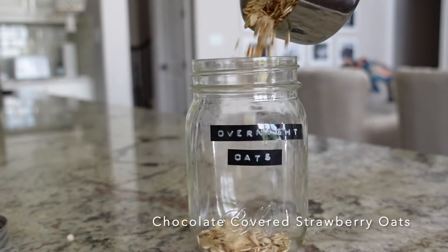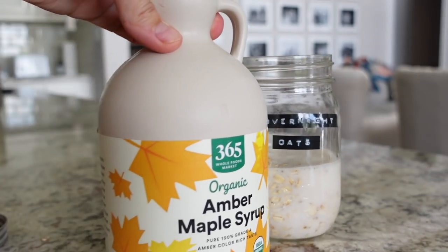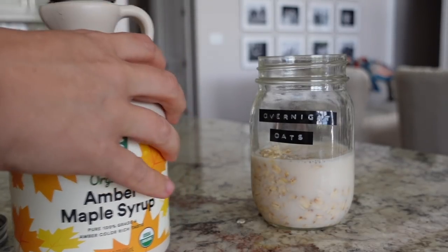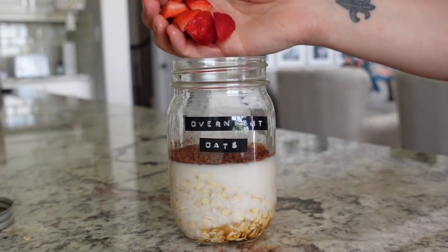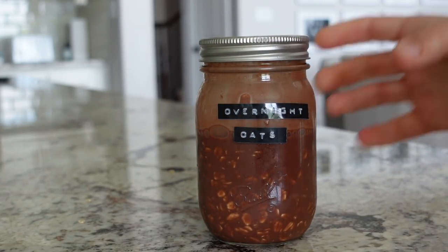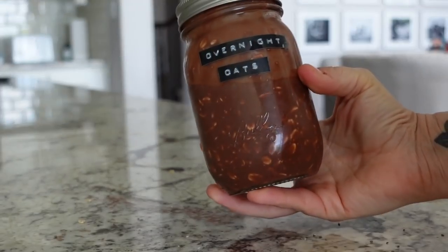For the first oat recipe I like to call these chocolate covered strawberry oats because that's what they taste like. I'm putting in about three-fourths of a cup of oats — sometimes a cup — with equal parts liquid. I'm flavoring these with two teaspoons of maple syrup, one tablespoon of unsweetened cocoa powder, and then a bunch of chopped up strawberries. For extra healthy fats you can add ground flaxseed and chia seeds. Shake it up and it's absolutely delicious.